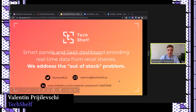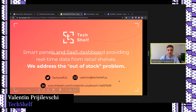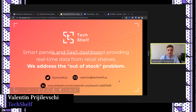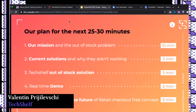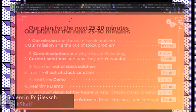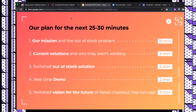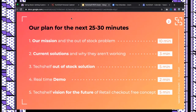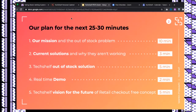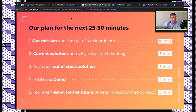My name is Val and I'm the founder of TechShelf. We are addressing the out-of-stock problem with our smart panels and SaaS dashboard, providing real-time data from retail shelves. For the next 30 minutes I'll talk about our mission, the out-of-stock problem, current solutions and why they're not working, our approach, a real-time demo, and our vision and checkout-free concept.